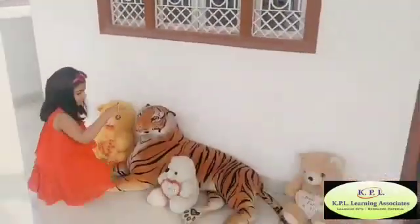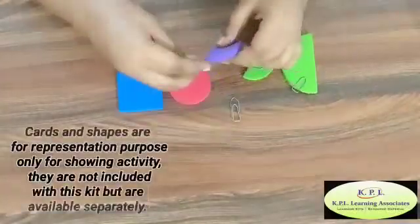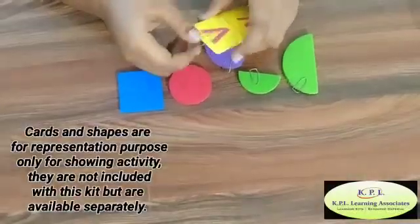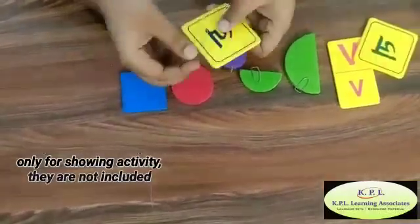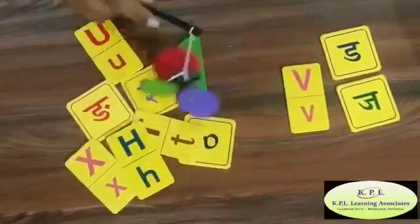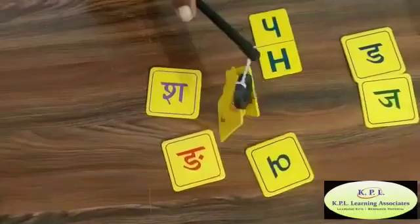My toys are not magnetic! For the Magnetic Fishing Activity, take some random shapes, alphabets, and akshar cards and secure them with a jam pin. Now start fishing with your magnetic rod.